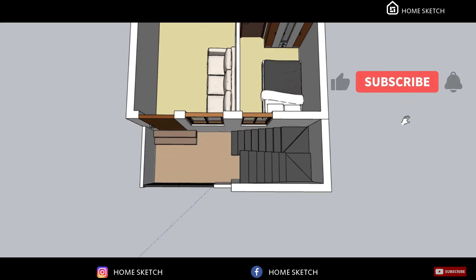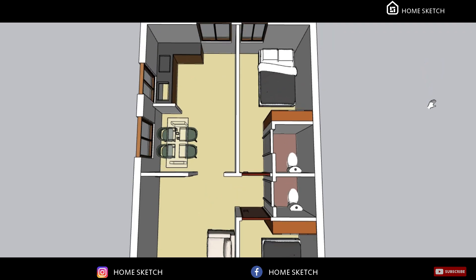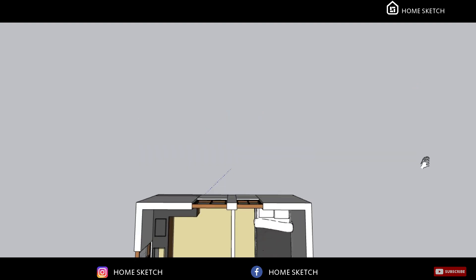If any one of your friends or relatives need this type of house plan, kindly share it with them. Or if you need any other type of house plan, kindly contact us. Thanks for watching.